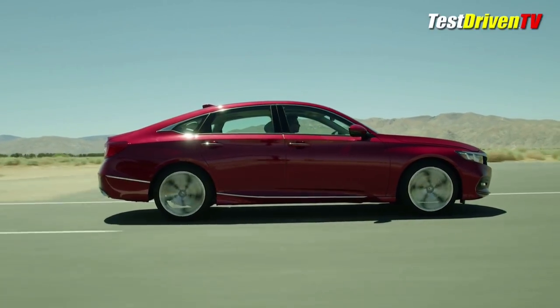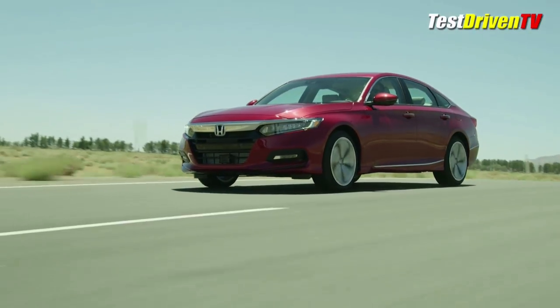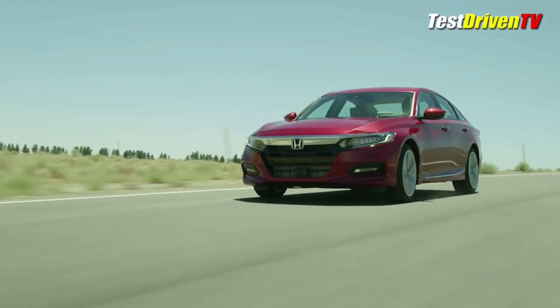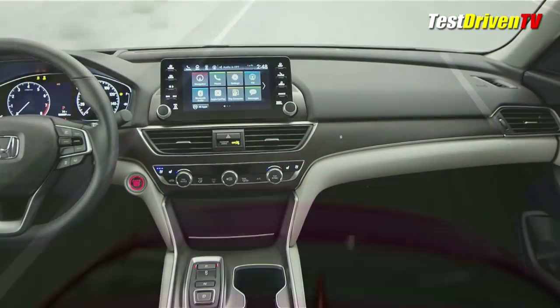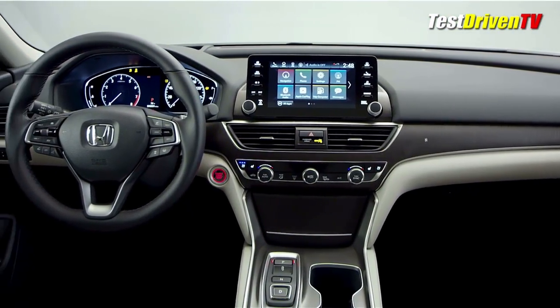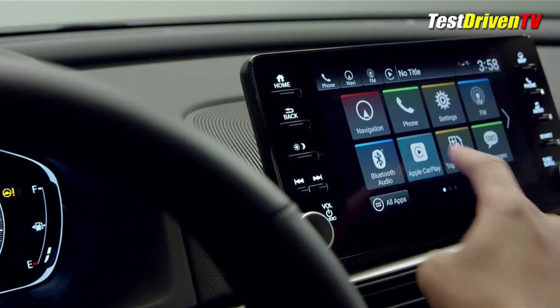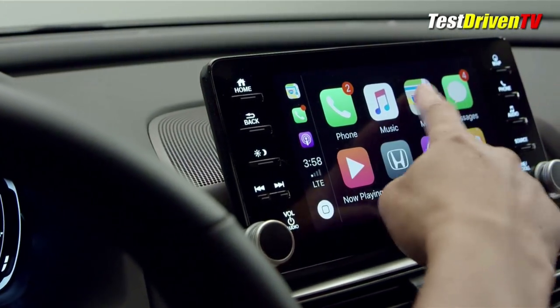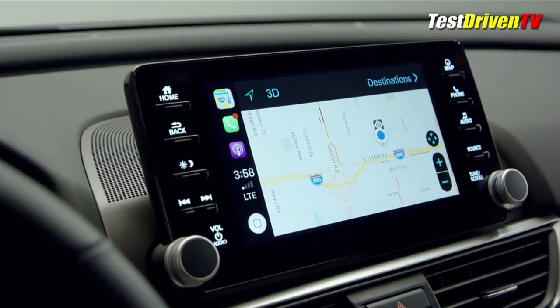The familiar list of Honda trim grades will include LX, Sport, EX, EX-L, EX-L Navi, and Touring. The 2.0-liter and hybrid models skip the base LX trim grade, and if you want the manual transmission, it comes exclusively in the Sport models. Production for the new 2018 Honda Accord, including the hybrid model, will start in Ohio a little bit later this year, with pricing and final specifications to be announced closer to that time.